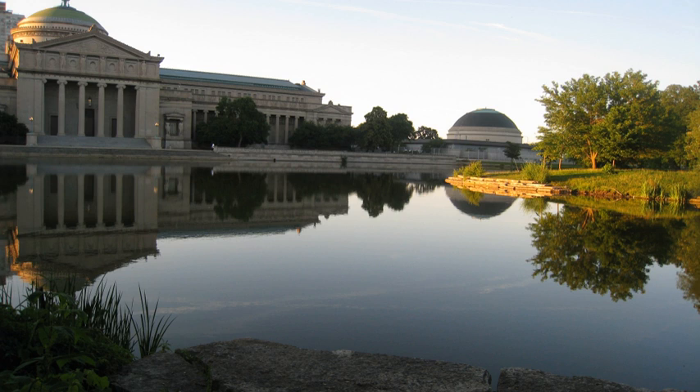The Museum of Science and Industry is located in Chicago, Illinois, in Jackson Park, in the Hyde Park neighborhood between Lake Michigan and the University of Chicago.